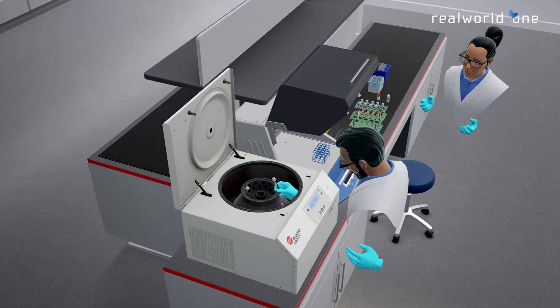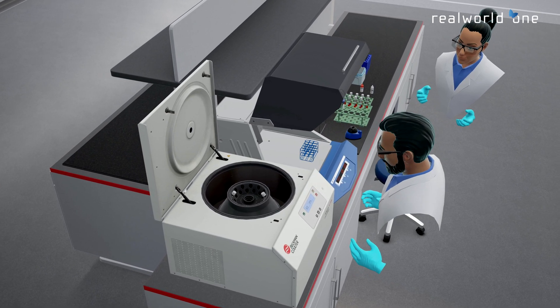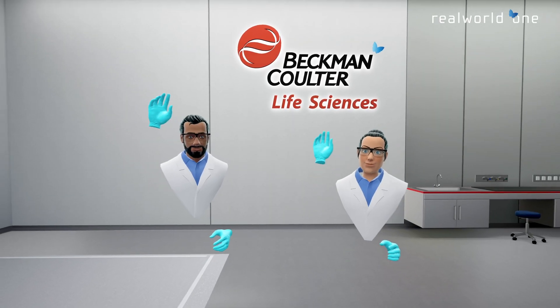Book your virtual training on the Navios EX flow cytometry system and see you in VR.